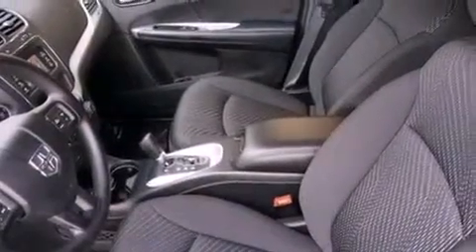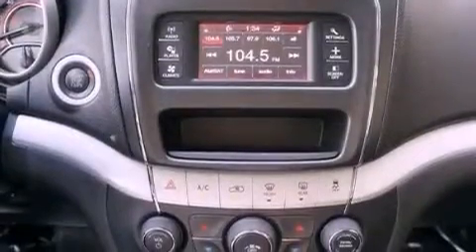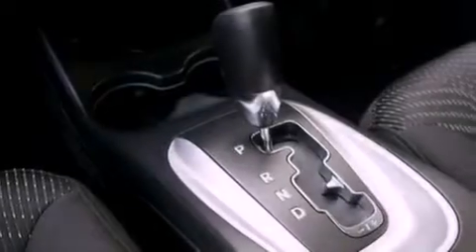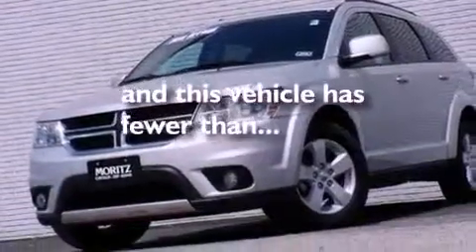The following features are also included: air conditioning, a full-length floor console, cruise control, a Sentry key theft deterrent system, 12-volt power outlets, front and rear floor mats, fog lamps, an anti-lock braking system, heated side view mirrors, and this vehicle has less than 16,000 miles.